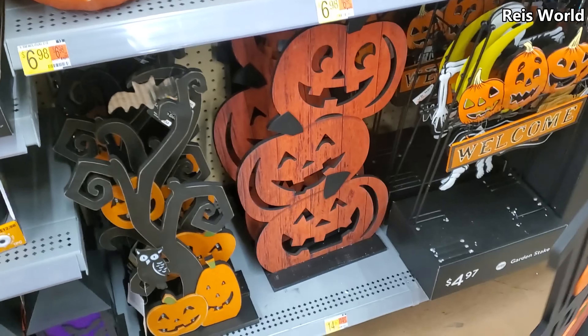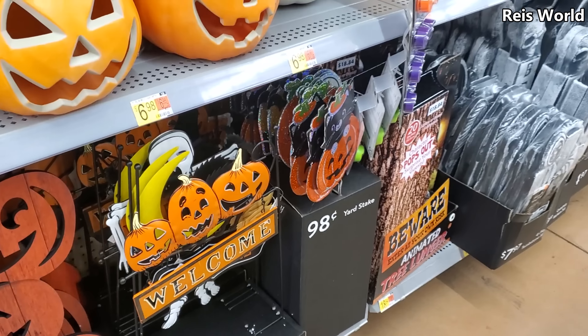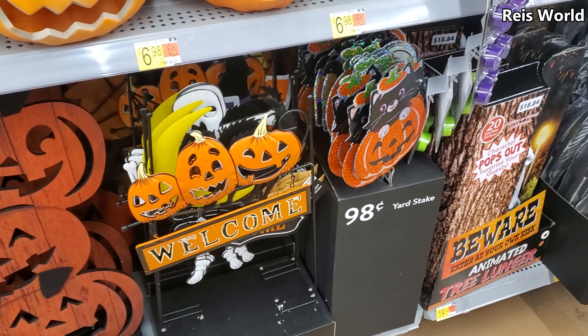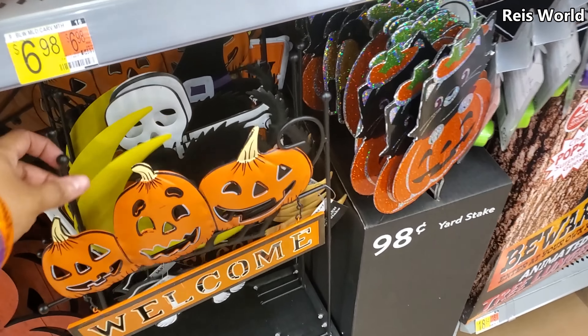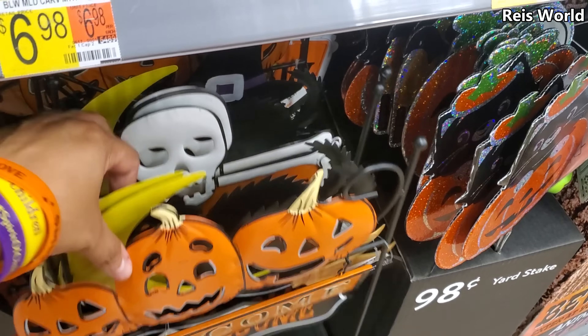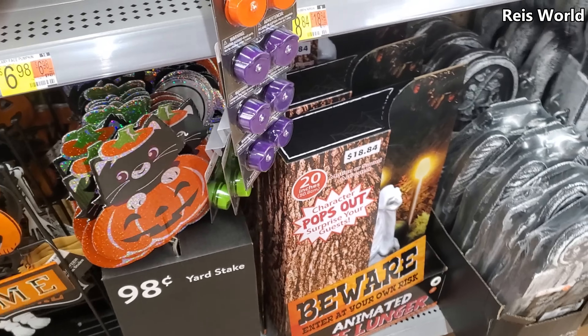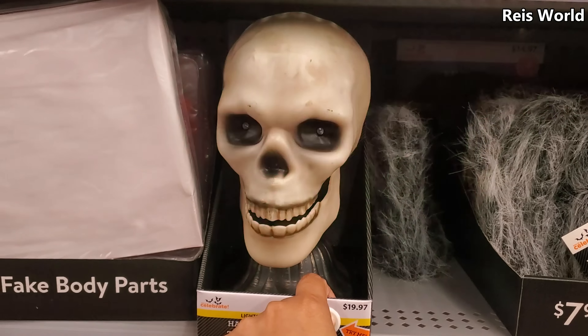'Trick or Treat' — and they do have the stacking of pumpkins, and these are going to be $5. You got the pumpkin, they do have one with the black cat, and there will be like a bone daddy. It will say 'Welcome.' Here's a white pumpkin, and the yard stakes are only 98 cents.